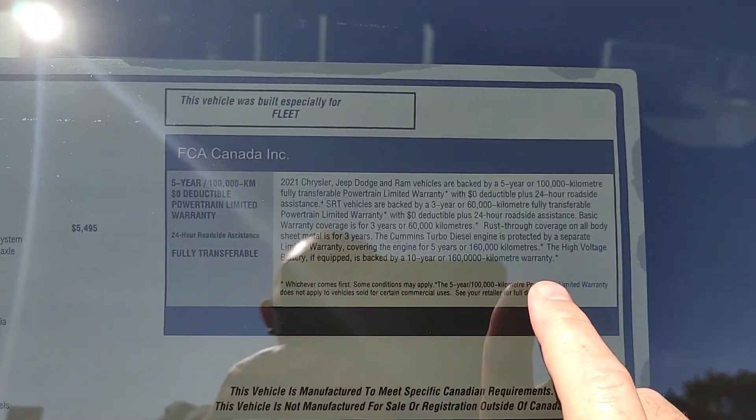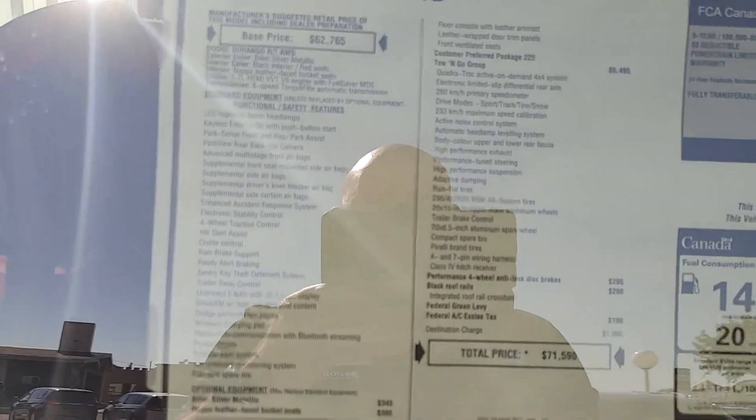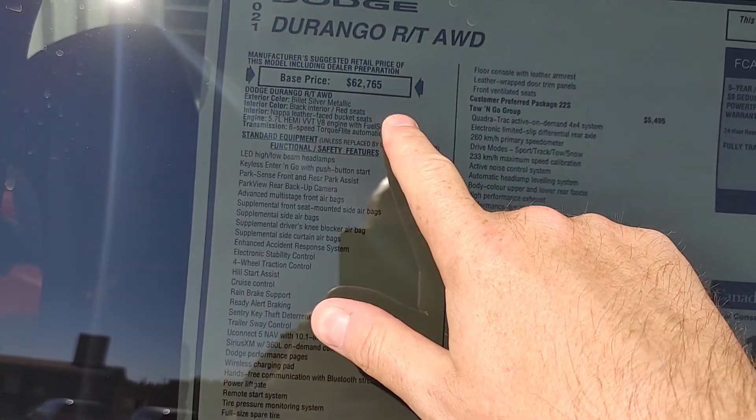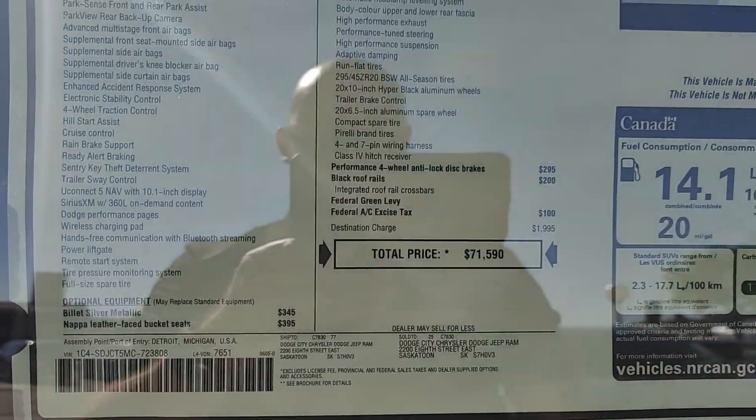There's your warranty right there. And here's your price — we've got 10% off of that right now. So base price starts up there. Add all your options. There you are: $71,590 Canadian dollars.